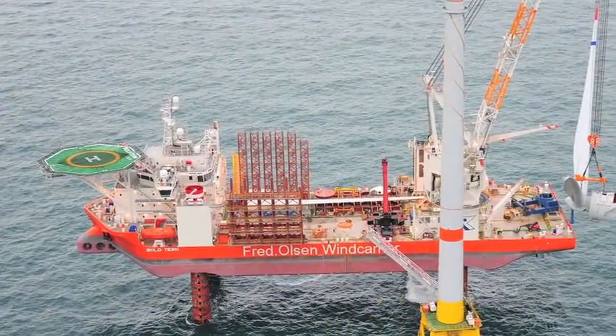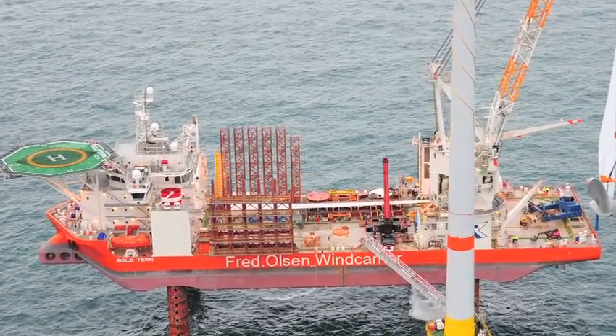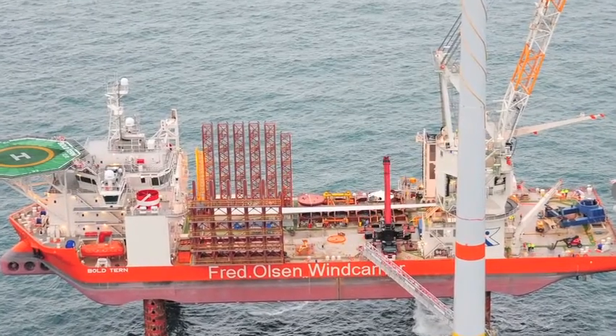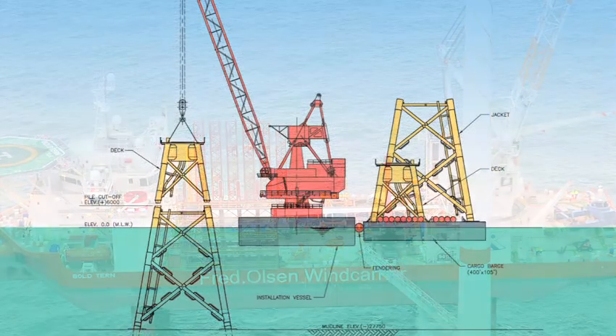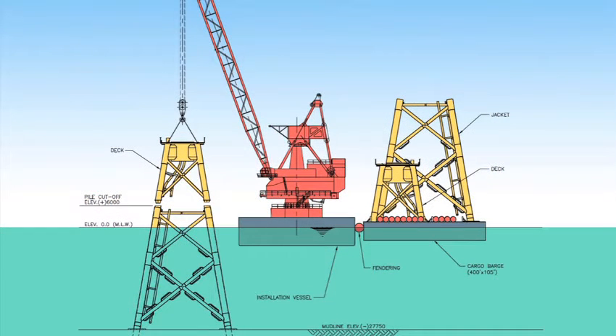In the meantime, a big crane vessel will set up at the first location. The transportation barge will arrive and will lift the bottom piece of the foundation from that barge and lift it onto the seabed.